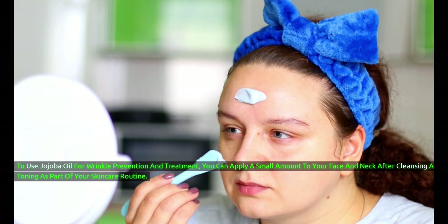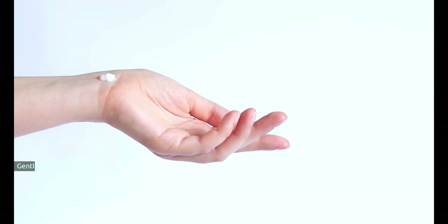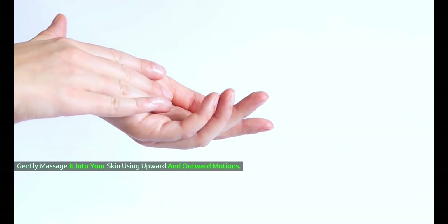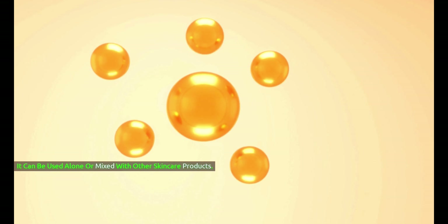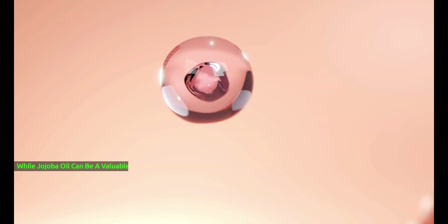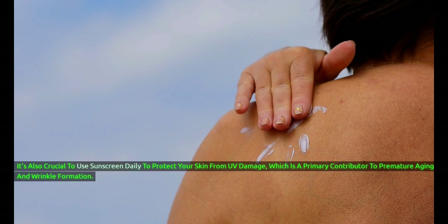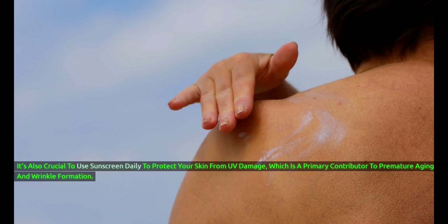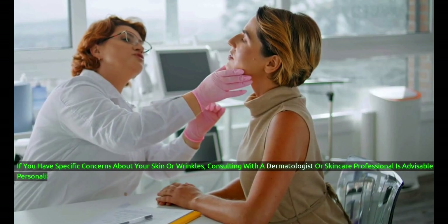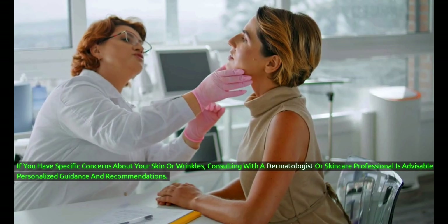To use jojoba oil for wrinkle prevention and treatment, you can apply a small amount to your face and neck after cleansing and toning as part of your skincare routine. Gently massage it into your skin using upward and outward motions. It can be used alone or mixed with other skincare products. It's essential to be consistent with your skincare routine to see noticeable improvements over time. While jojoba oil can be a valuable addition to your anti-aging skincare regimen, individual results may vary, and it may not entirely eliminate wrinkles. Consulting with a dermatologist or skincare professional is advisable for personalized guidance.